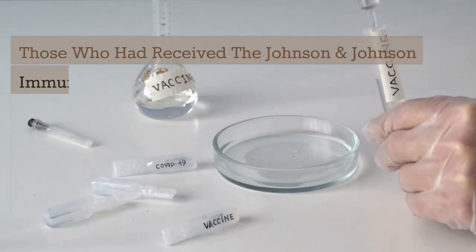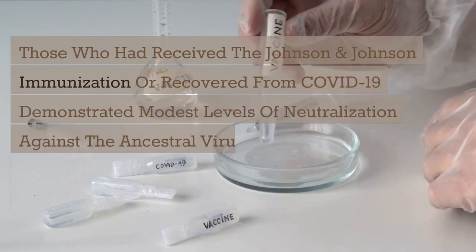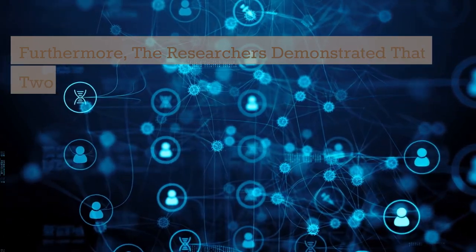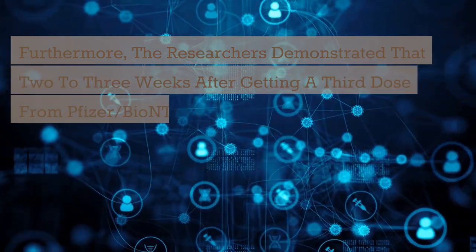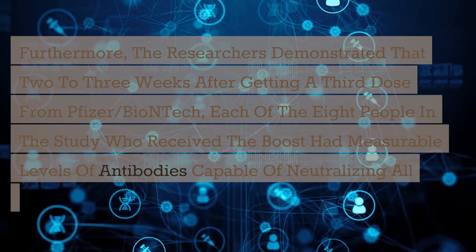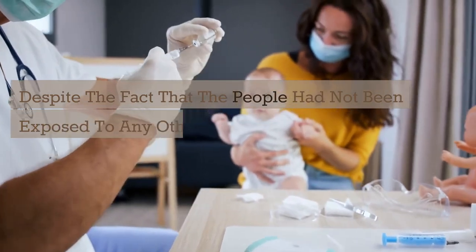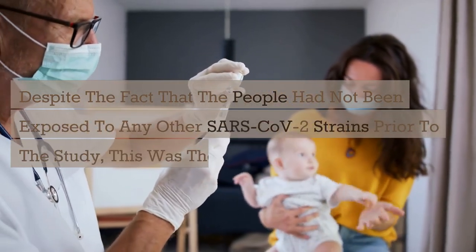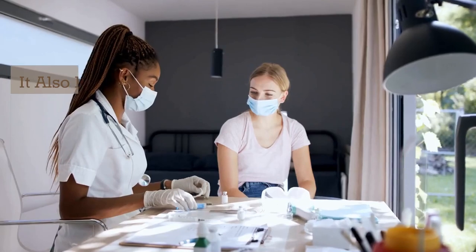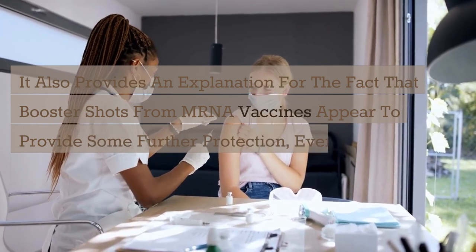Those who had received the Johnson & Johnson immunization or recovered from COVID-19 demonstrated modest levels of neutralization against the ancestral virus-like particles, with little difference between the Delta and Omicron forms. Furthermore, the researchers demonstrated that two to three weeks after getting a third dose from Pfizer-BioNTech, each of the eight people in the study who received the boost had measurable levels of antibodies capable of neutralizing all SARS-CoV-2 variants, including Omicron. Despite this, there were only one-eighth as many antibodies to Omicron as there were to the original virus. This provides an explanation for why booster shots from mRNA vaccines appear to provide some further protection, even against Omicron.